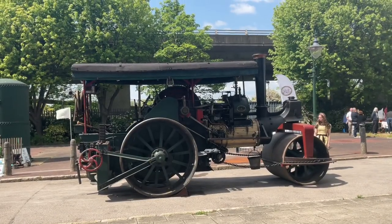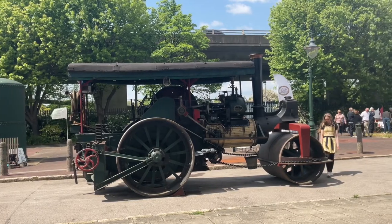By the 1900s, Avery and Porter Company had become the largest manufacturer of steamrollers in the entire world.